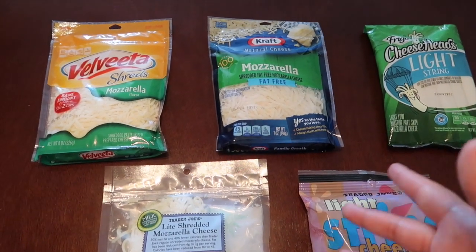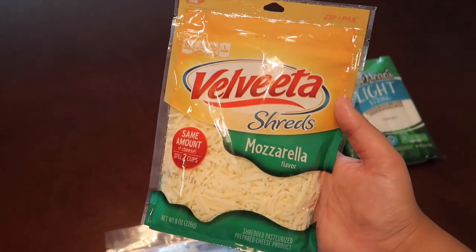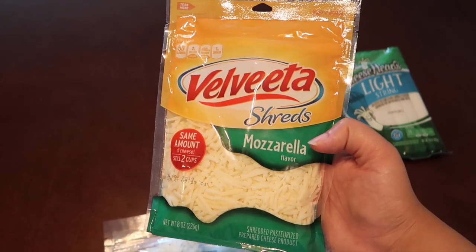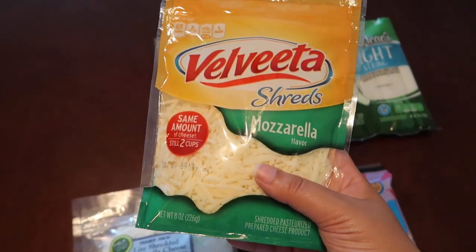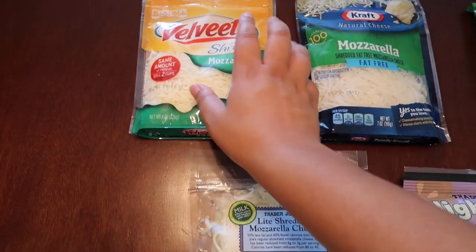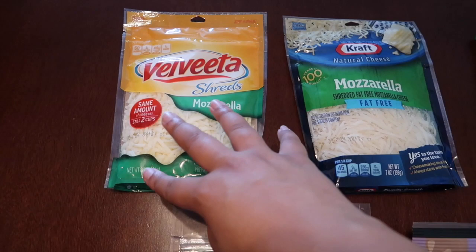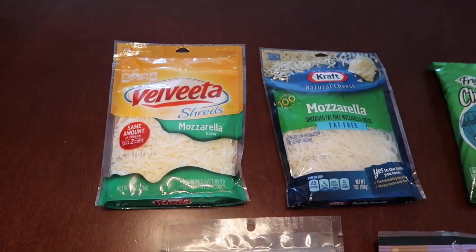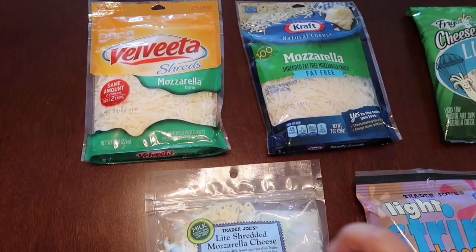The number one most-requested cheese — sent to me over and over — is the Velveeta shreds mozzarella. This has been by far the most popular dupe. I didn't even know Velveeta had cheese like this; I thought Velveeta was just the Rotel kind. I did calculate the points and this is the worst in points out of all of these. I was kind of shocked so many people liked it, but for three ounces it is six smart points — literally double what the Trader Joe's is.